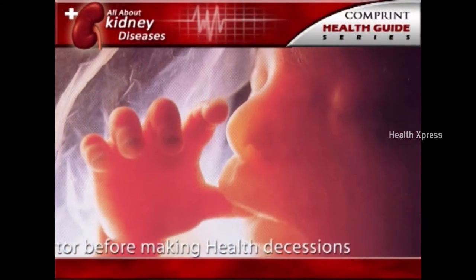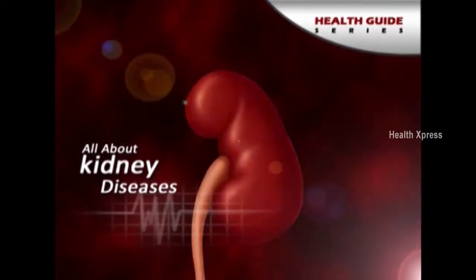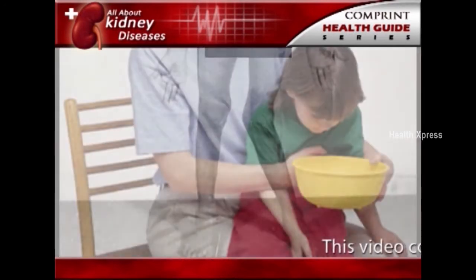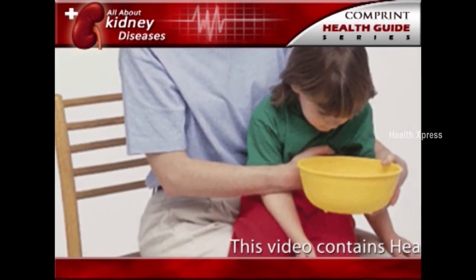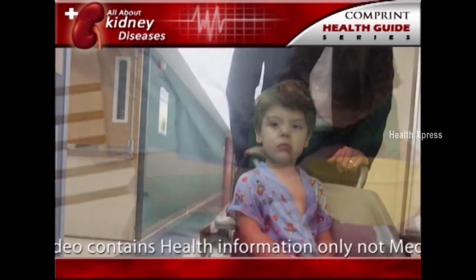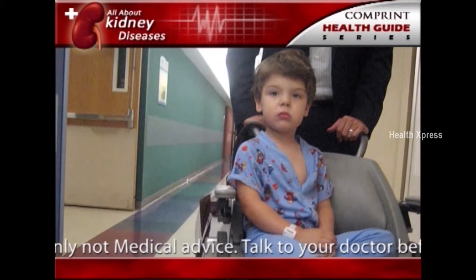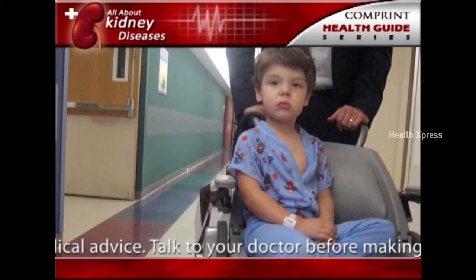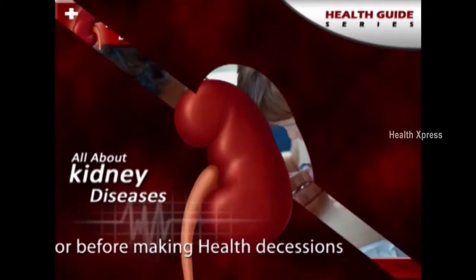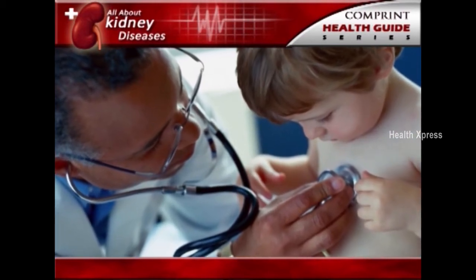Some kidney problems may show up when a child is still developing in the womb. The signs of kidney disease in children vary. A child may grow unusually slowly, vomit often, or have back or side pain. Some kidney diseases may be silent, causing no signs or symptoms for months or even years.